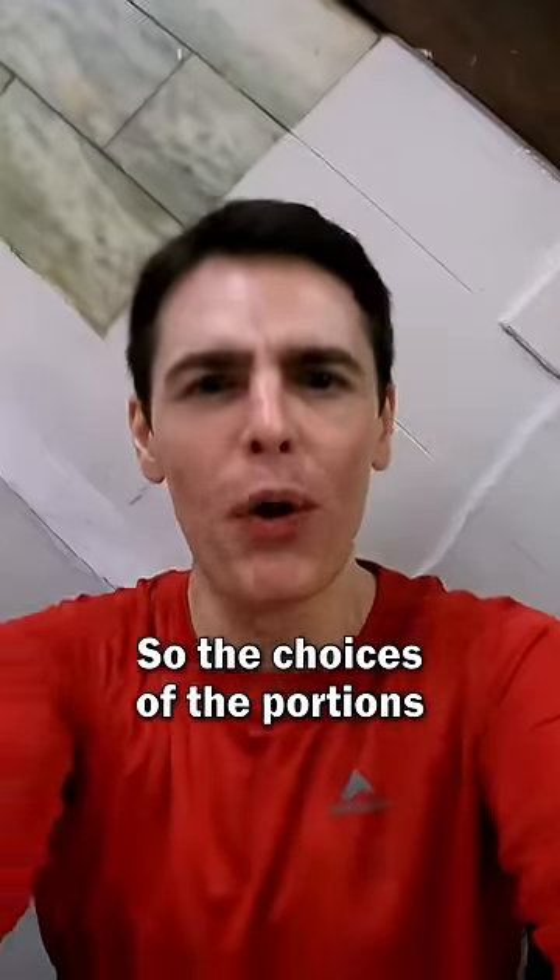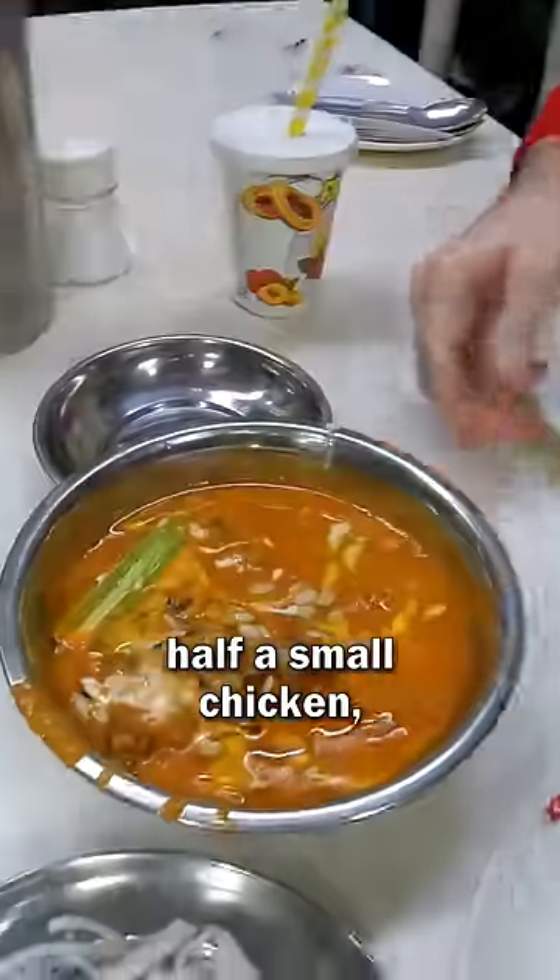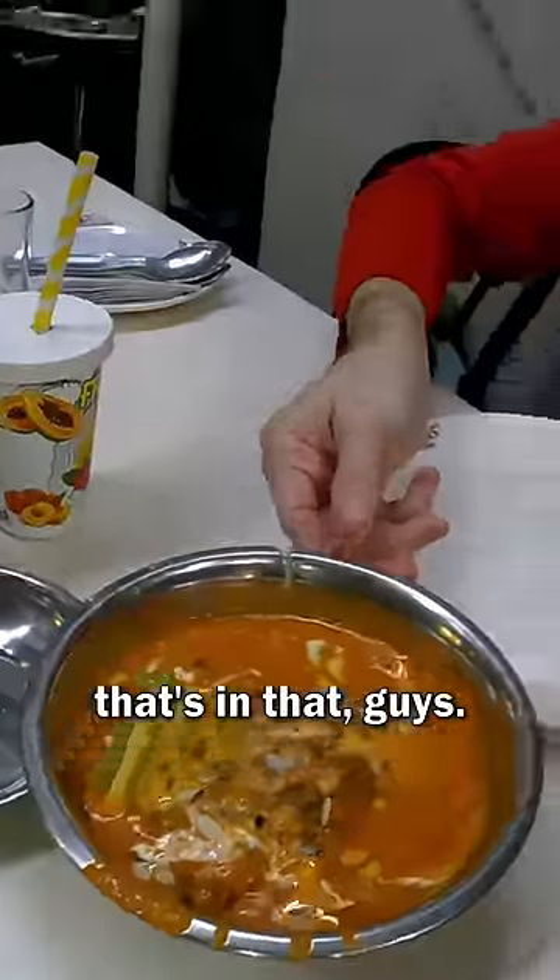So the choices of the portions was half or full. I think it might actually be like half a chicken, half a small chicken. What's in that, guys? The butter chicken gravy, right here.